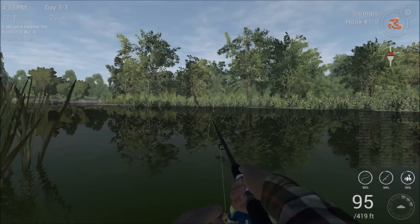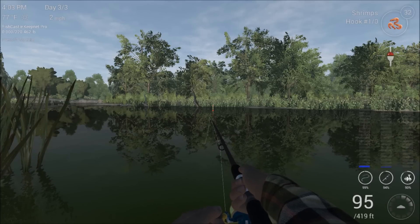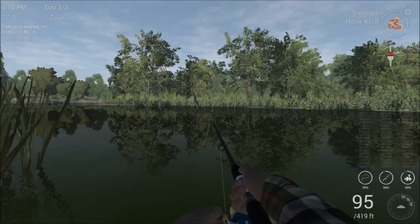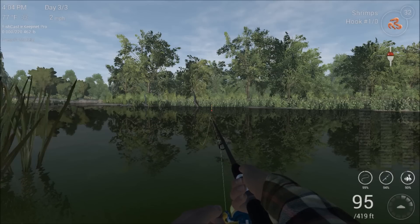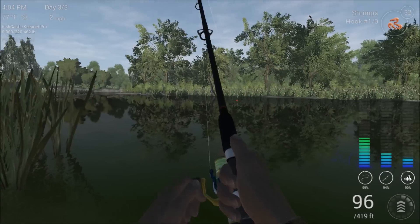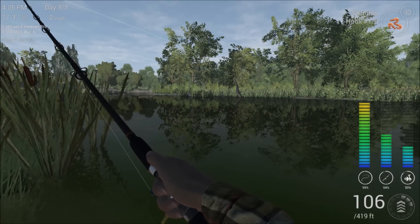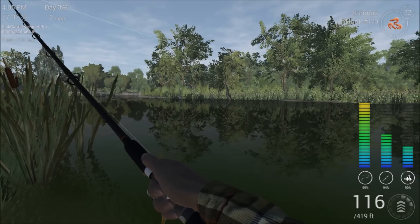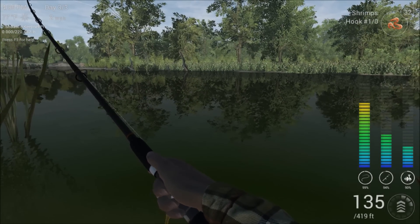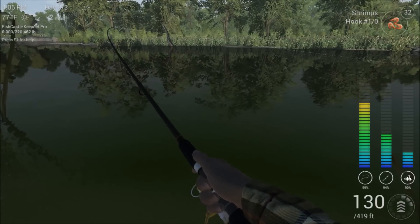It's at about 95 feet. Anywhere from about 120 feet to maybe 80 or 70 feet seems to work. Look — we're already getting a bite! That didn't take long. Come on, don't give up on me now. There he goes. Let's see if we got him. These guys are pretty easy to catch. They will take out your line, but I've got 419 feet so I'm not worried about that.